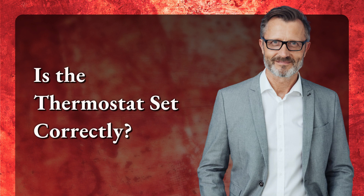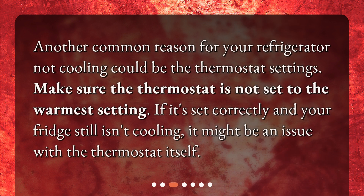Is the thermostat set correctly? Another common reason for your refrigerator not cooling could be the thermostat settings. Make sure the thermostat is not set to the warmest setting. If it's set correctly and your fridge still isn't cooling, it might be an issue with the thermostat itself.